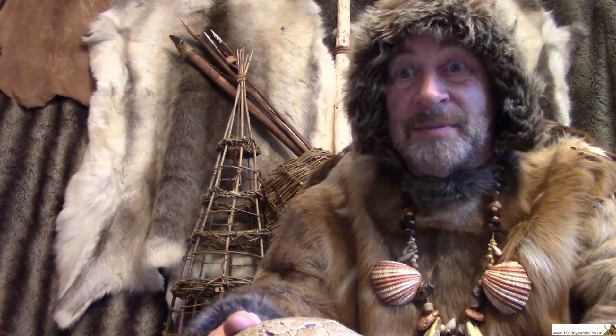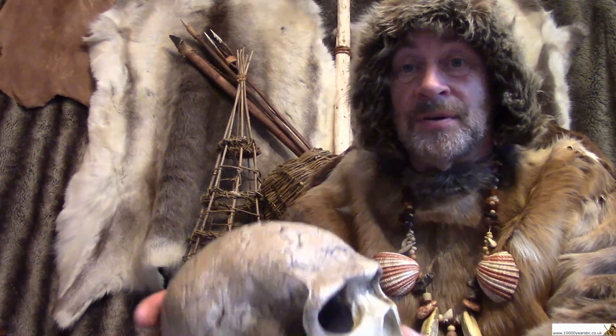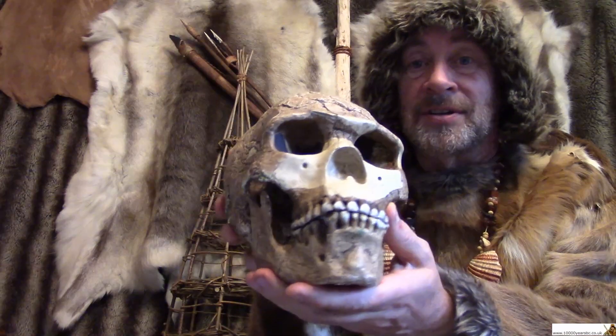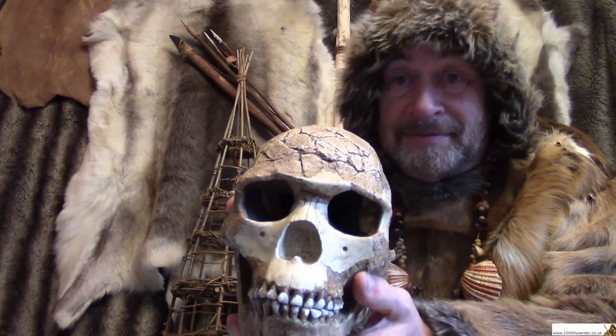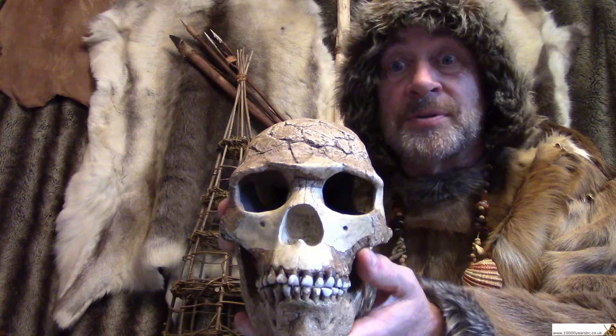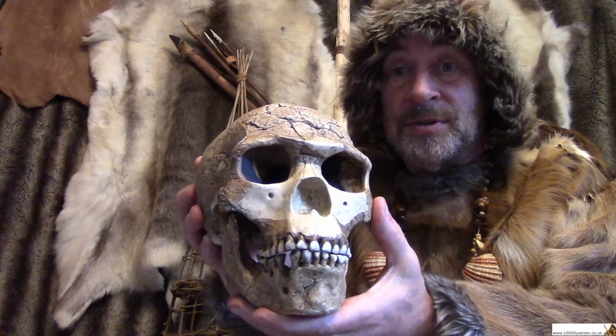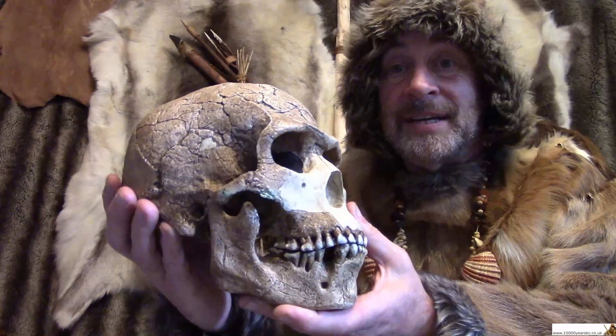Hello. Did you find that prehistory mystery a little bit scary when it turned around and looked at you? I think most of you worked out what it was. It's a skull. But don't worry, I haven't been out chopping people's heads off. This is a copy — a plastic copy of a skull that was found in Israel.